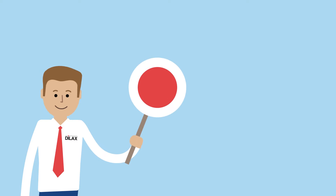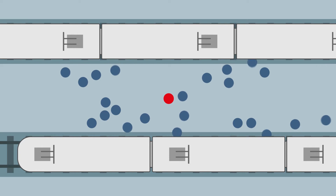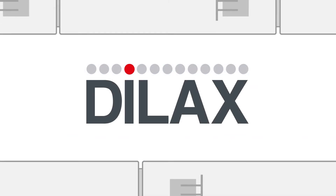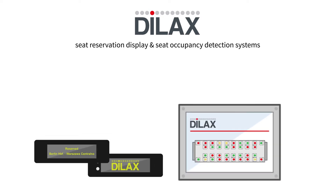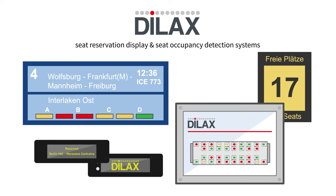We don't think it does. Regional and national transport operators are focusing more than ever on capturing and managing passenger flows, quickly and efficiently. And that's where DILAX comes in. With its new seat reservation display and seat occupancy detection systems, DILAX has developed innovative and combinable solutions for efficient seat management on public transport.